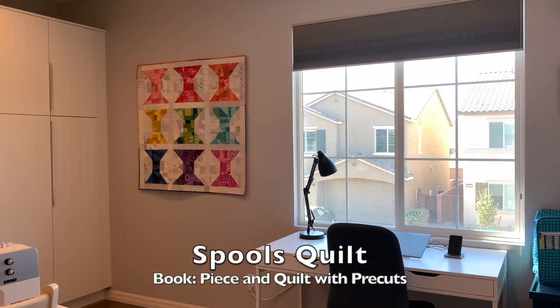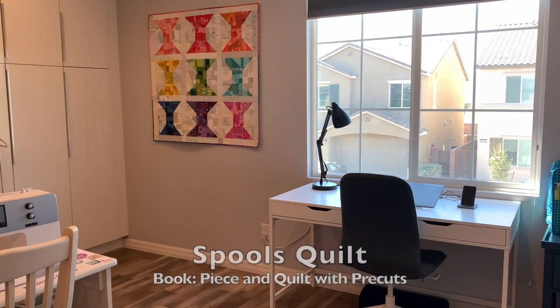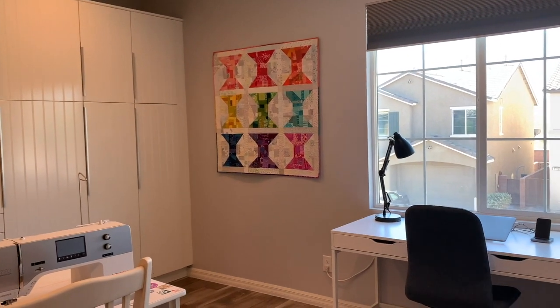Over on the side wall, this is one of my patterns featured in my latest book, Teaching Improv Piecing. The area underneath is where I set up my ironing board, and when it's not set up it's tucked away in one of these cabinets.